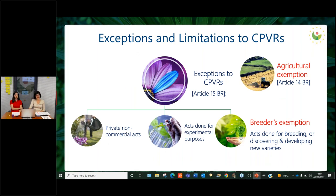There are exceptions and limitations to CPVRs. Apart from normal private, non-commercial acts, or acts done for experimental purposes, we have what is called the cornerstone of our system — the breeder's exemption. This is an exception referring to acts done for breeding, discovering, and developing new varieties. Even if there is a protected variety, that variety can be used for breeding new varieties without the need for the authorization of the title holder. Finally, there is also the farm saved seeds exception, which allows farmers to use for propagating purposes in their own holdings the seeds obtained by planting propagating material of a protected variety.